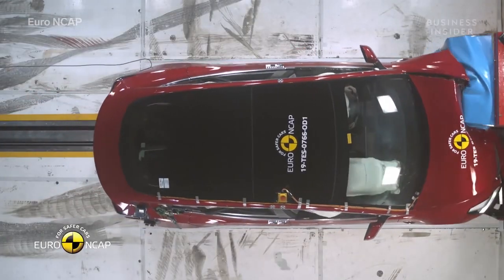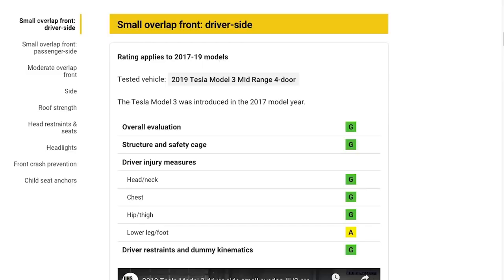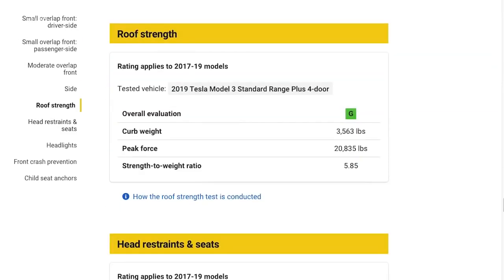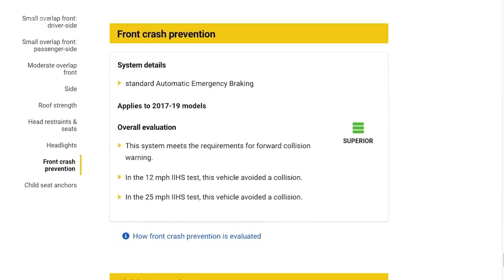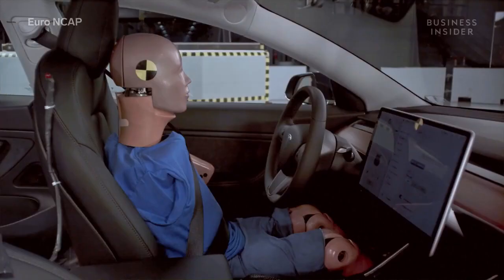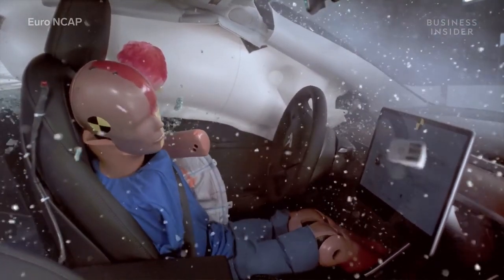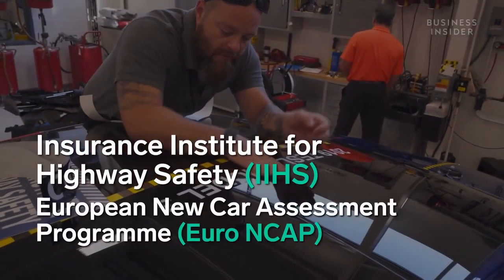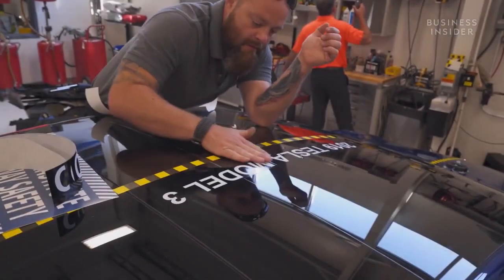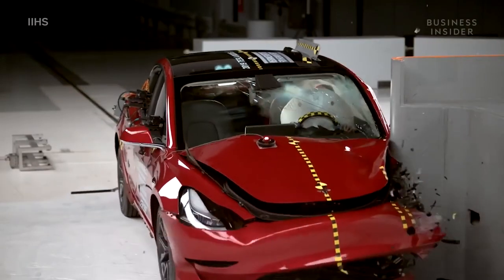A large crumple zone isn't the only special feature that makes the Model 3 safe. The Model 3 received top overall marks in multiple tests, like roof strength, head restraints and seats tests, and autonomous driver assistance systems tests, much in part due to the advanced safety technology special on the car. With help from safety organizations IIHS and Euro NCAP, who performed the crash tests, we'll break down some of the features that put the Model 3 among some of the safest cars ever built.